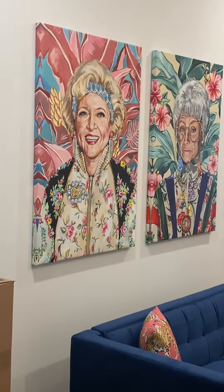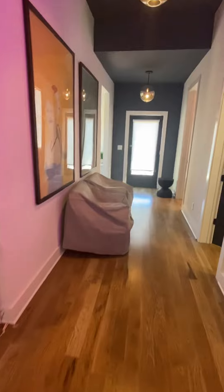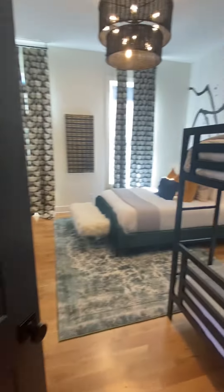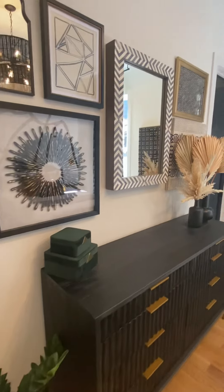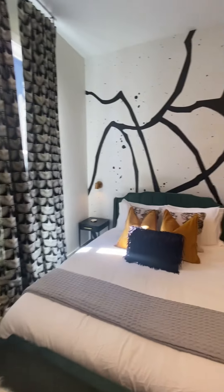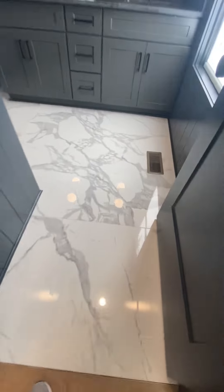We've got some good old folks — you might remember them, you may not — from the Golden Girls, I'm sorry, it's a different show. And we have quiet rooms like this, with a quiet bathroom like this.